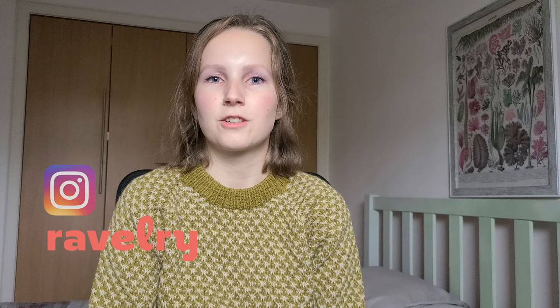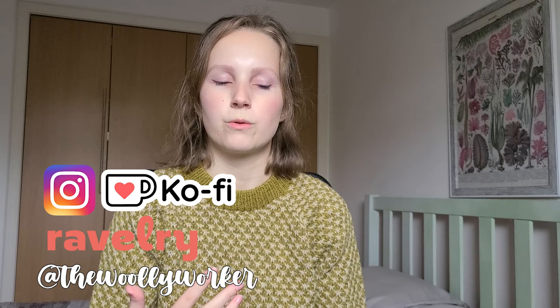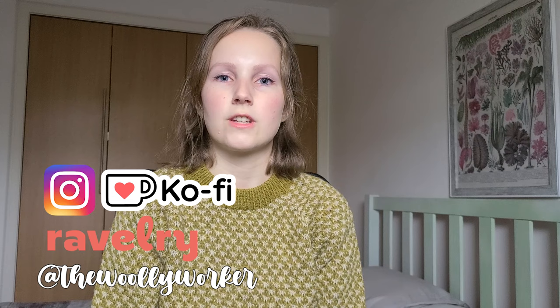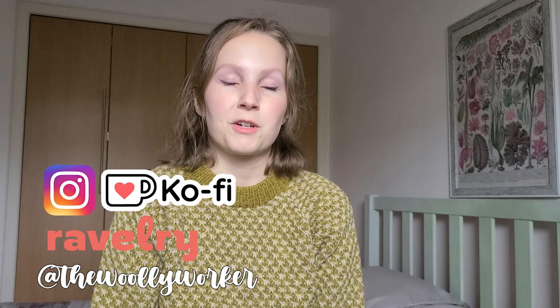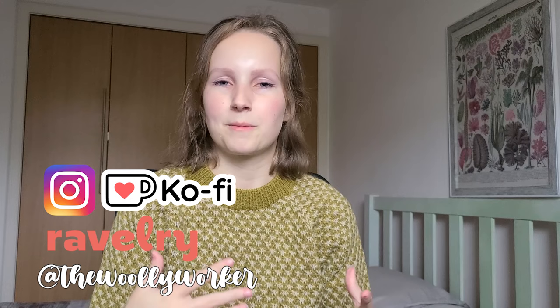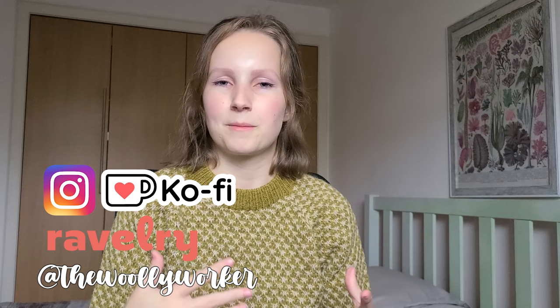You can find me on Ravelry and Instagram at the Woolly Worker, and also on Ko-fi. On Ravelry you'll see detailed notes on sizes and needles used. On Instagram you can see stories and behind-the-scenes updates. Ko-fi is just if you wanted to support the channel monetarily — buying me the price of a cup of coffee — though it's absolutely not necessary. Views and comments are also a great way to support.